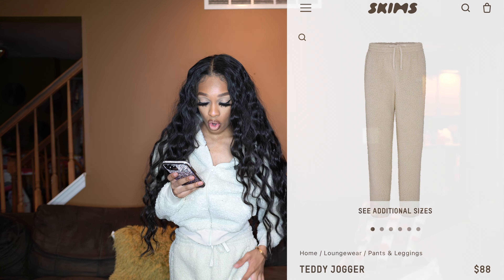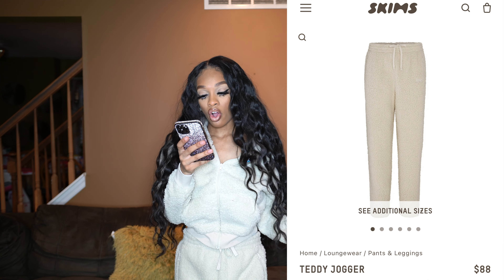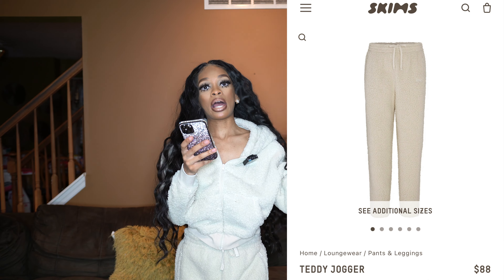Kim just has to work on us extra extra small people because we are out here, Kim.